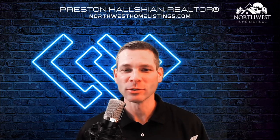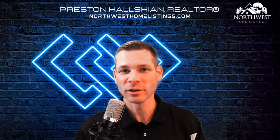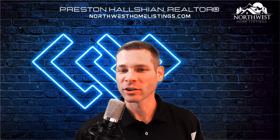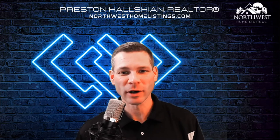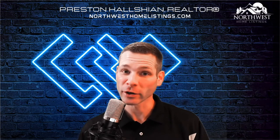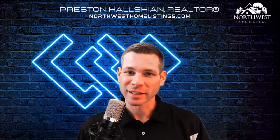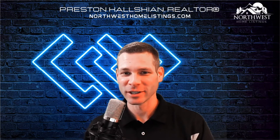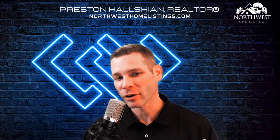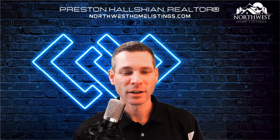I want to explain something that gets kind of confusing sometimes: what's the difference between a foreclosure, a short sale, an REO, a bank-owned home? We hear a lot of things like that. I'm going to give you a quick rundown on what the difference is, where to find them, and how to buy them. I'll give you the best tip at the very end of the video. First, I'm going to jump into the computer and show you how to find a foreclosure on our website, because that'll be the quickest, easiest thing to show you.